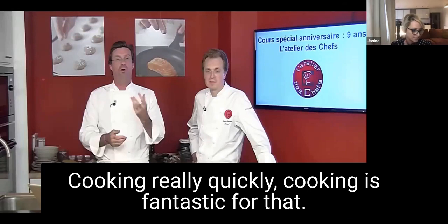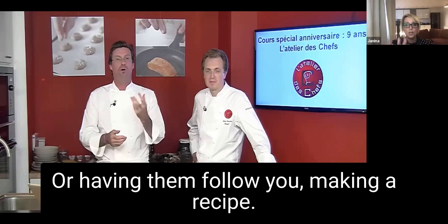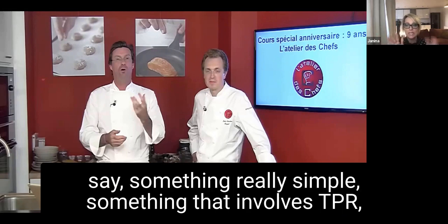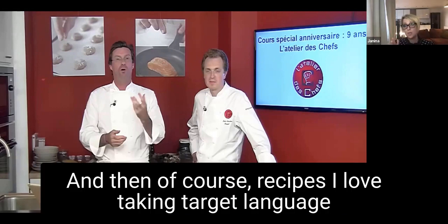Cooking is fantastic for the novice level. Reading recipes is great, or having students follow you making a recipe so they have to listen to what you say — something really simple that involves TPR, like making a dip.